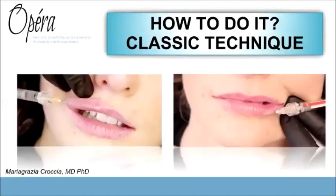This can be done using classic techniques, which involve a simple linear injection with retrograde extrusion of hyaluronic acid to obtain the desired geometry and profile of the mouth.